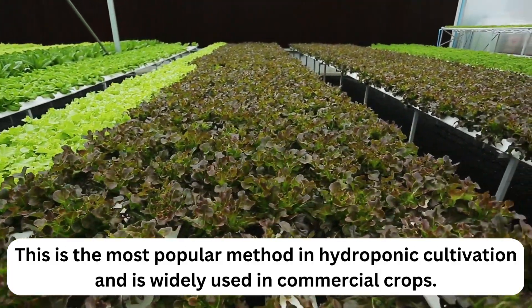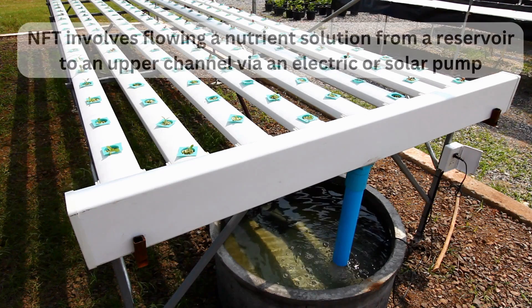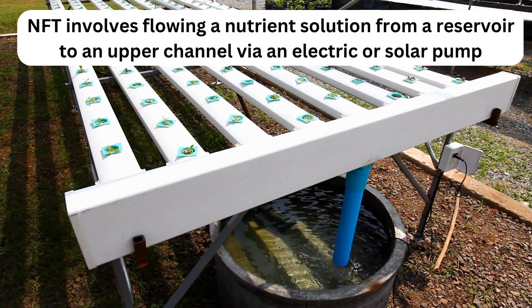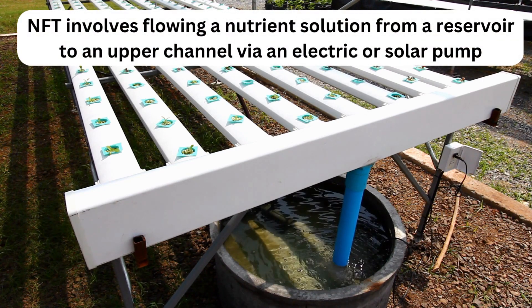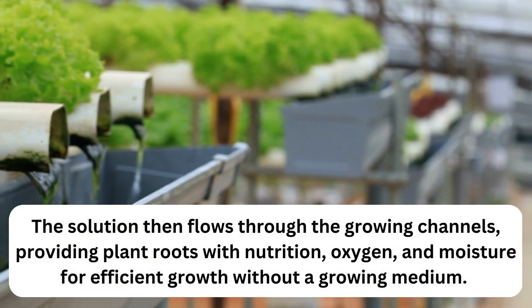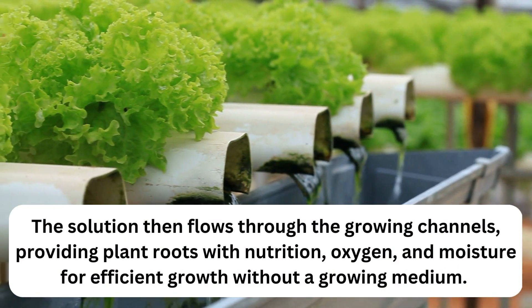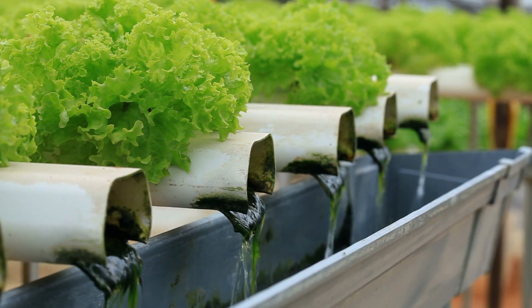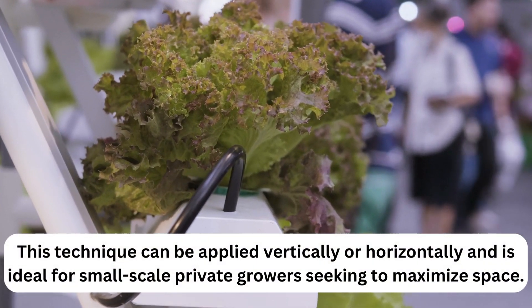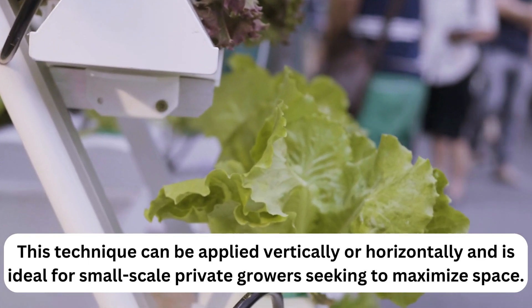Hydroponic method number one: NFT, Nutrient Film Technique. This is the most popular method in hydroponic cultivation and is widely used in commercial crops. NFT involves flowing a nutrient solution from a reservoir to an upper channel via an electric or solar pump. The solution then flows through the growing channels, providing plant roots with nutrition, oxygen, and moisture for efficient growth without a growing medium.